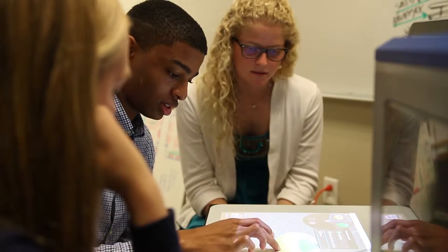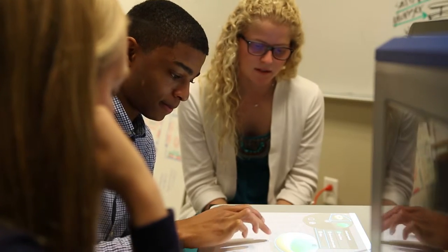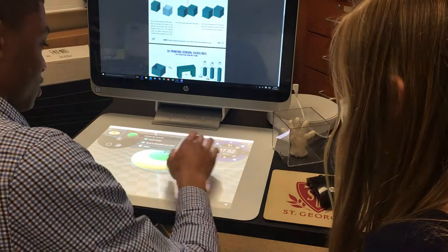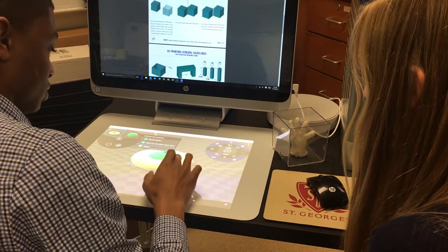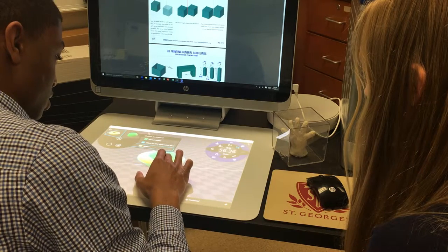So for instance today, we're going to have the students working on a collaboration challenge where they have to come up with a food item that can be 3D printed in space. We are using the Microsoft 3D Builder application to do the NASA food storage challenge for future engineers. This is a challenge where we are to design containers that would help astronauts eat in space without gravity.